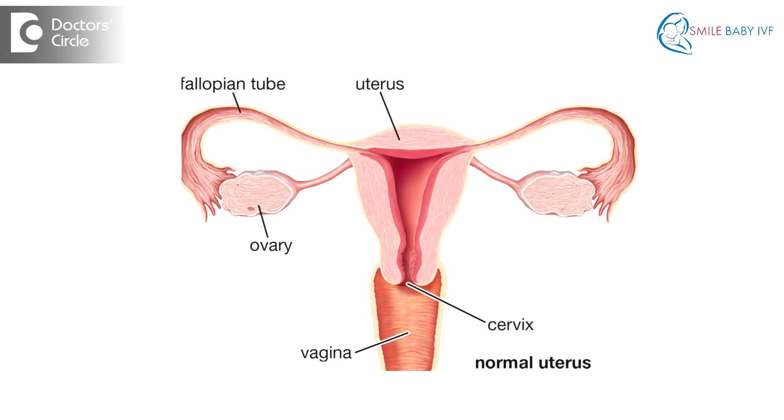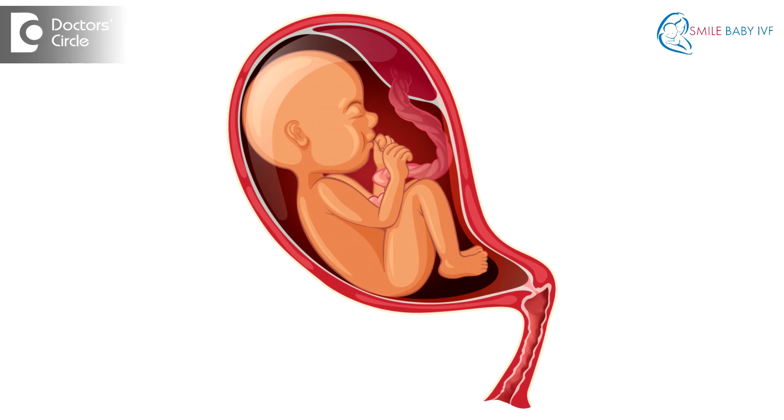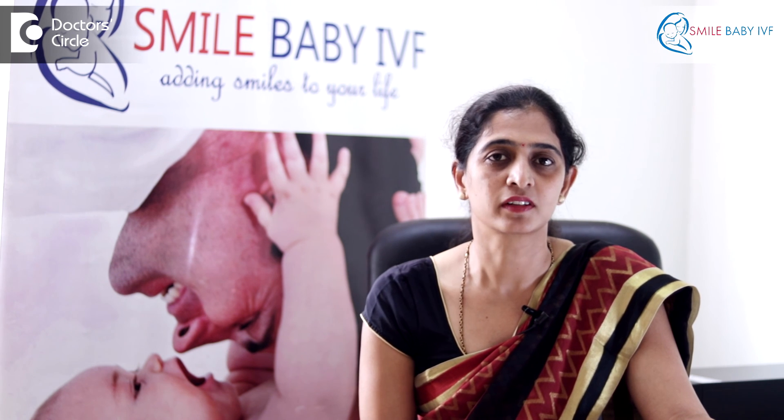Sometimes there may be faults in the birth passage such as an obstruction due to tumors like fibroids, or previous surgeries such as a cesarean section or fibroid surgery done on the uterus. The pelvis or birth passage may also be very narrow. All these are causes why a normal delivery might not occur and why we might need to schedule a cesarean section. Thank you.